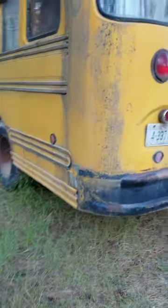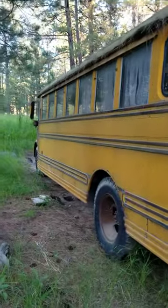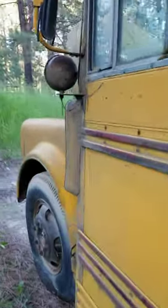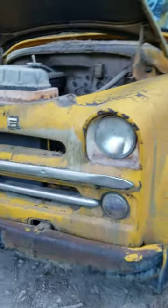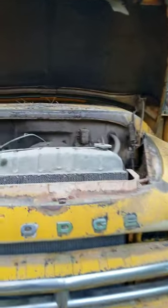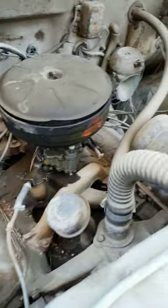Pulling out the '57 Dodge school bus — it hasn't moved in about 20 years. It's a '57 Dodge with a Wayne school bus body, and surprise, it has a 315 Hemi, all original. I don't think it's ever been out of there. Somebody made this into a camper years ago.